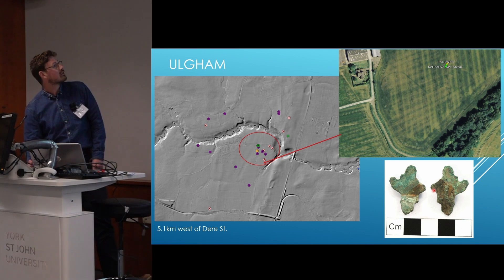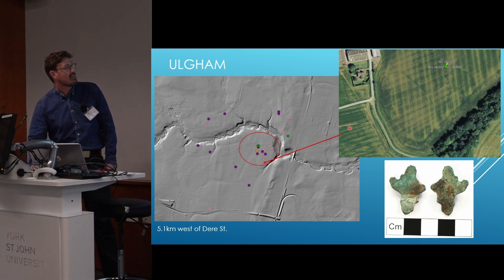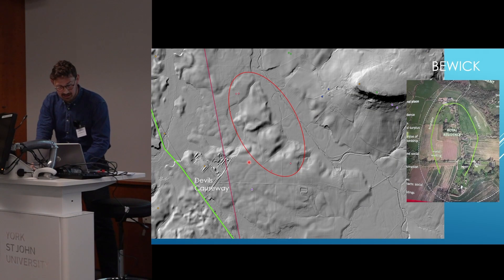Similarly, nearby at Ogham, we have another site identified by metal detectorists. Green is Iron Age, pink again is early medieval, purple is Roman, and golden is Bronze Age. You can see a possibility of some form of prehistoric enclosure in this area as well, though I'm holding that one loosely. We also have a very early Long Short Rope for Northumberland, which would suggest there's a possibility of activity in the area during the medieval period.